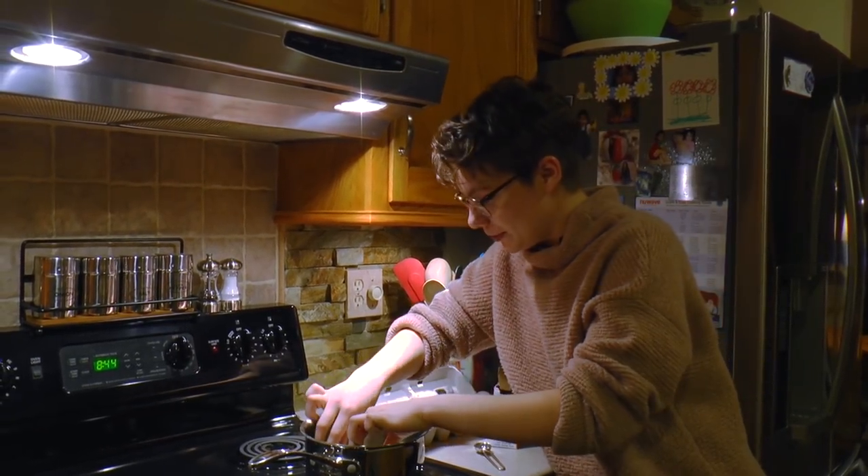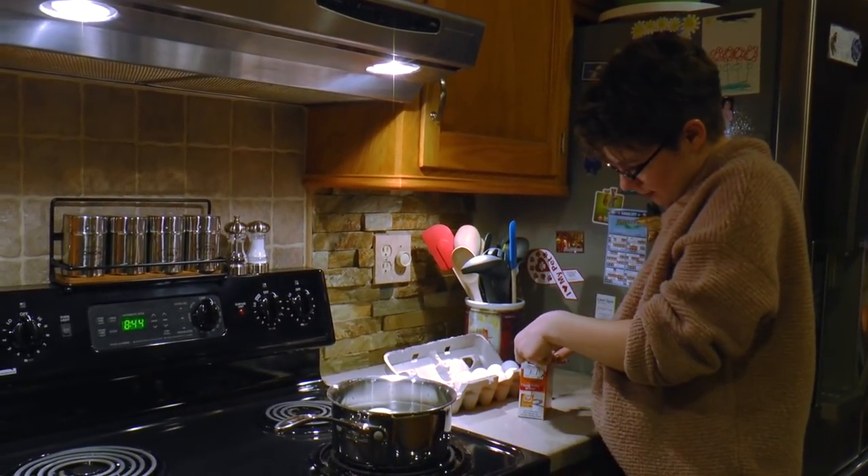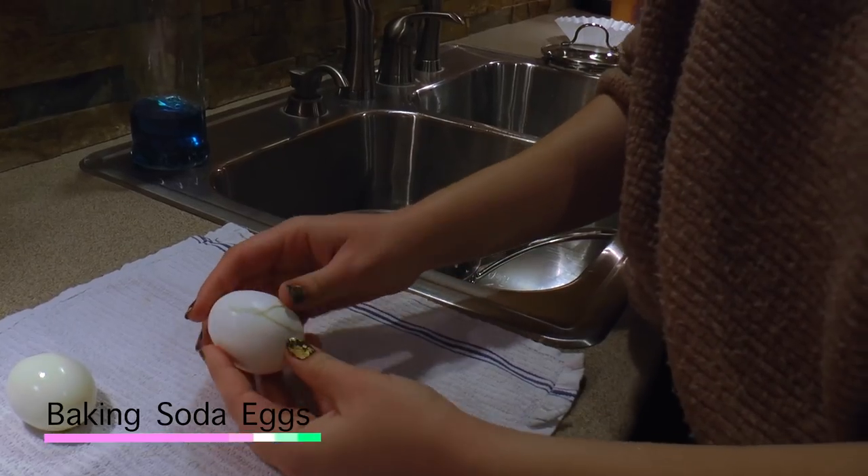To make your hard-boiled eggs easier to peel, you can add a teaspoon of baking soda to the water. Now the eggs are boiled, we can see how easy they are to peel.